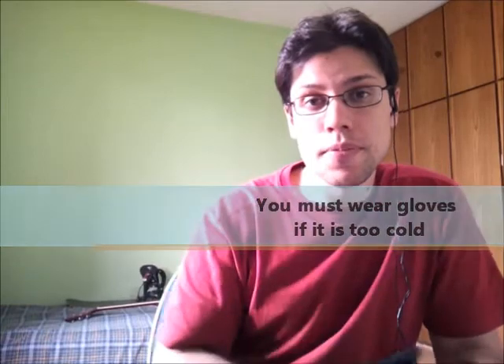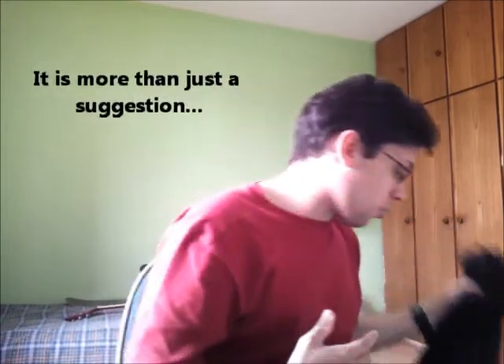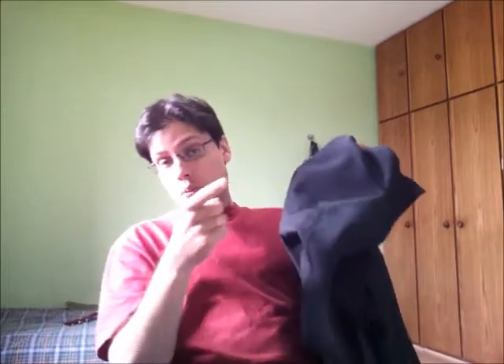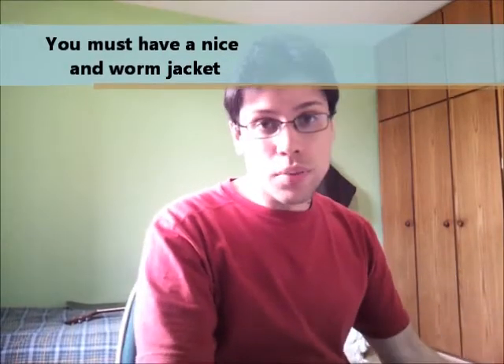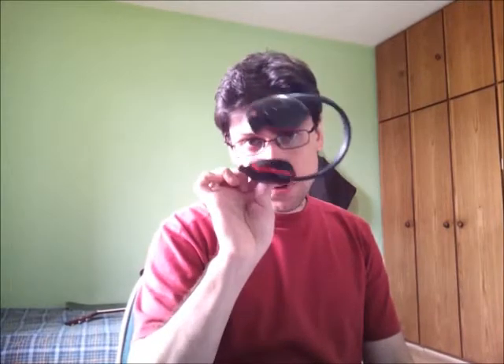Also, when we travel abroad and go somewhere cold, we sometimes forget important items. There are underpants — thermal underpants — that you wear under your jeans because it's really cold. And also a jacket — I forgot to mention this in the other videos — a jacket that can protect you from the wind. That's important. You must have a jacket and you must have some thermal underpants with you.